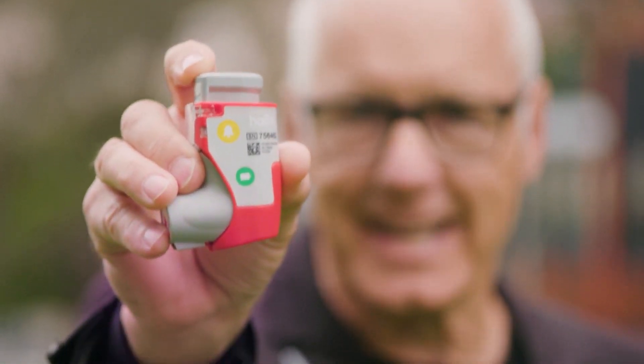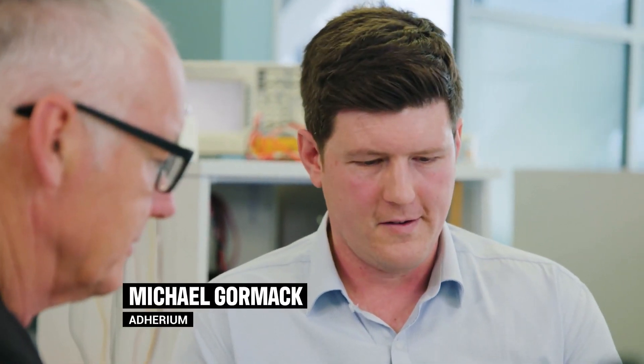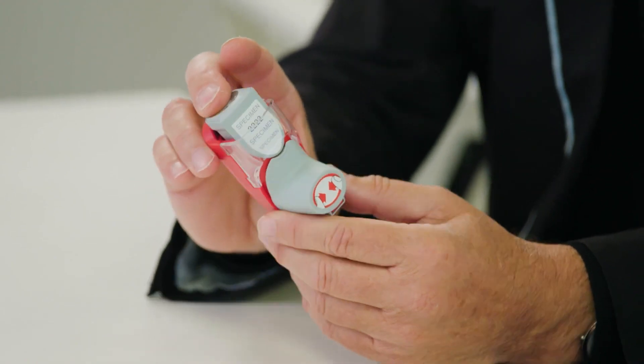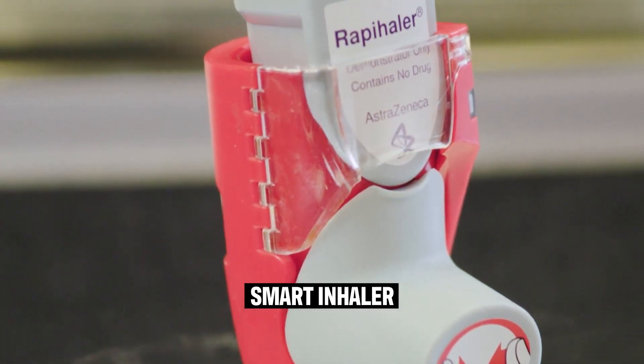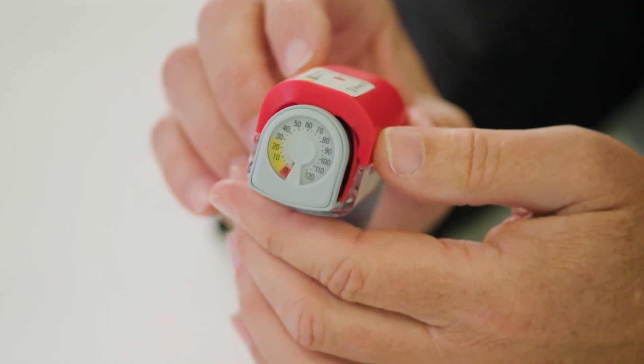This is a smart inhaler. It looks pretty futuristic, but what does it actually do? It's got a bunch of sensors in it and it measures when the inhaler is used and how it's used — things like whether the inhaler is installed or removed, the dose being dispensed, and then things like your inhalation: the depth of your inhalation, the timing of your inhalation, did you prime the inhaler, did you shake it correctly.